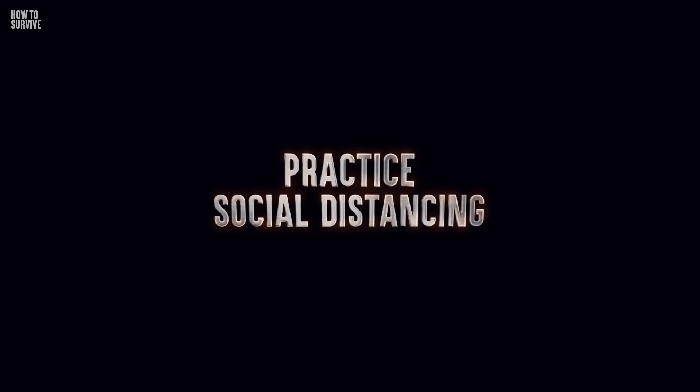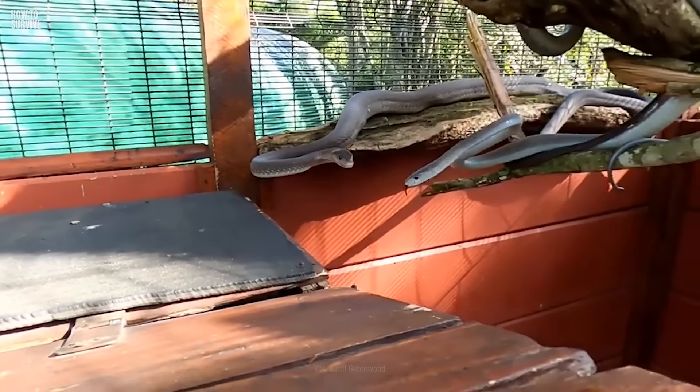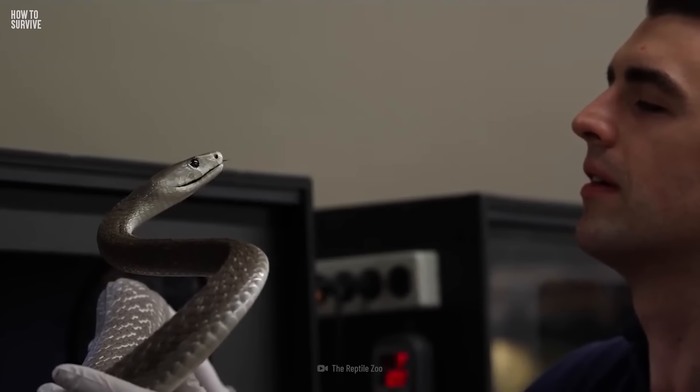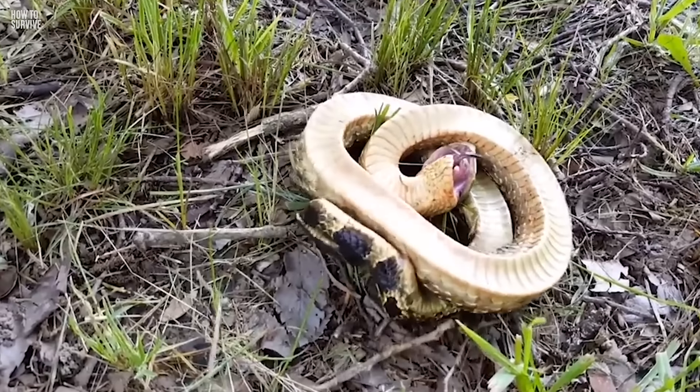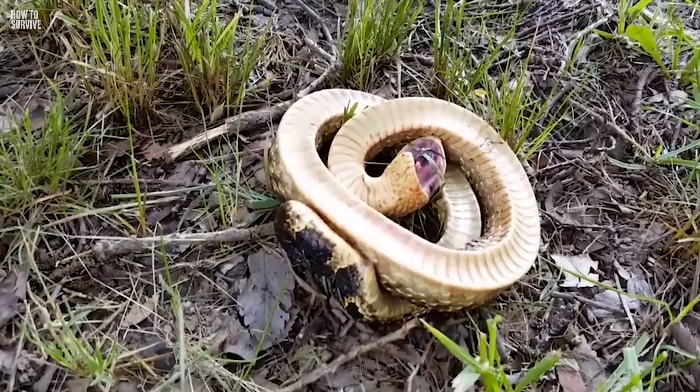Step 2: Practice social distancing. Black mambas are territorial, so don't go looking for a fight. If you see or hear one, leave it alone. Do not go near the snake, and if it tries to escape, let it. If it feels cornered, you'll face its wrath. And if you see one that looks dead, leave it alone too — some snakes play dead to lure their prey.